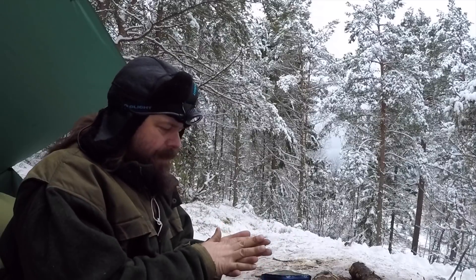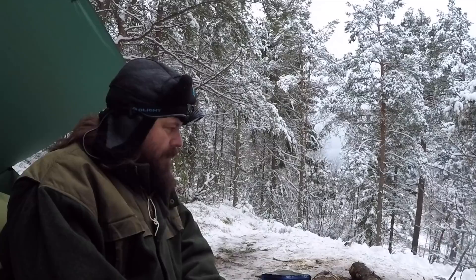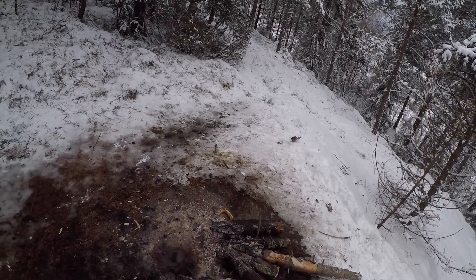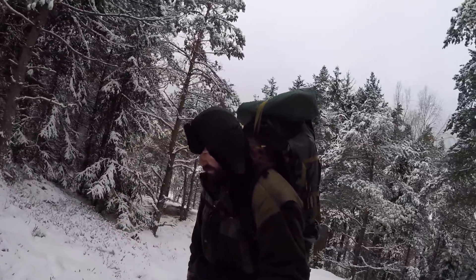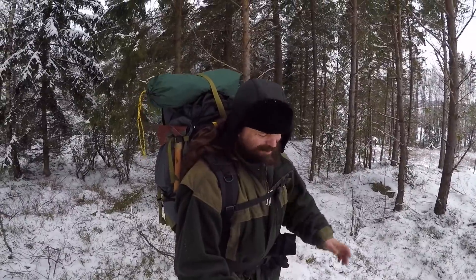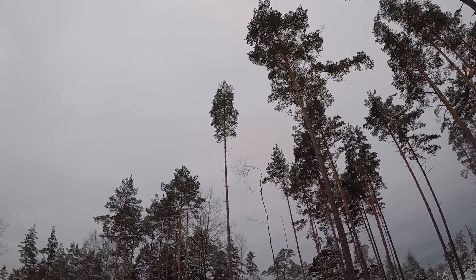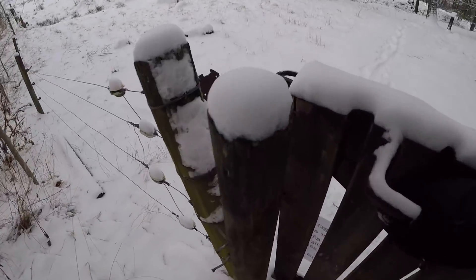So now it's after breakfast — time to pack up all the stuff here and head back home. This is our campsite, the tarp is down now, and we are going home.